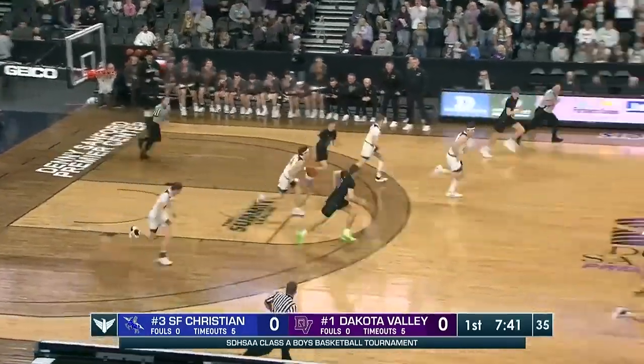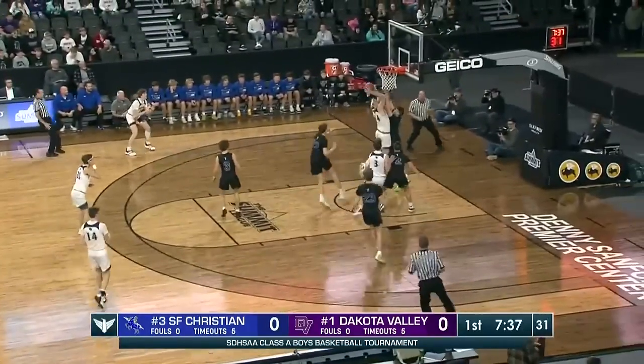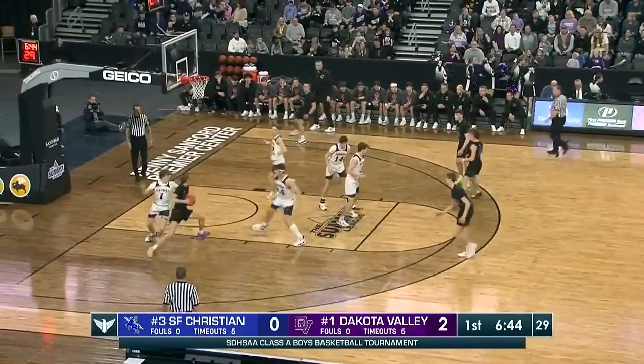A pass down low gets away from Bruns — too far from him. Turnover, and Rosenquist gets ahead. Winger collects himself and scores, using those transition points to their advantage.